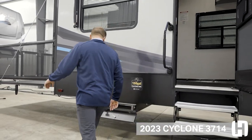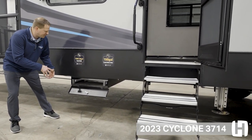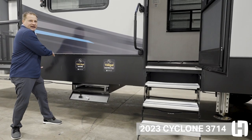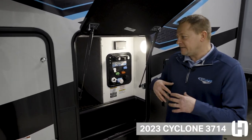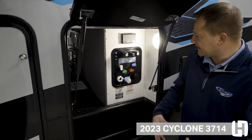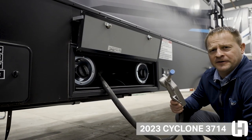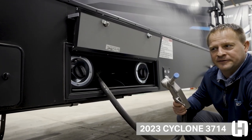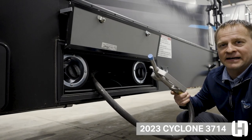One of the other unique features on Cyclone is our Step Caddy Stair Holder — a convenient place to put all your steps for your patio kit. Cyclone's all-new universal docking station gives you everything you need conveniently in one location. With our all-new 60-gallon fueling station — 30 gallons for the generator and 30 gallons for your toy — it's conveniently located in a locked sealed box.